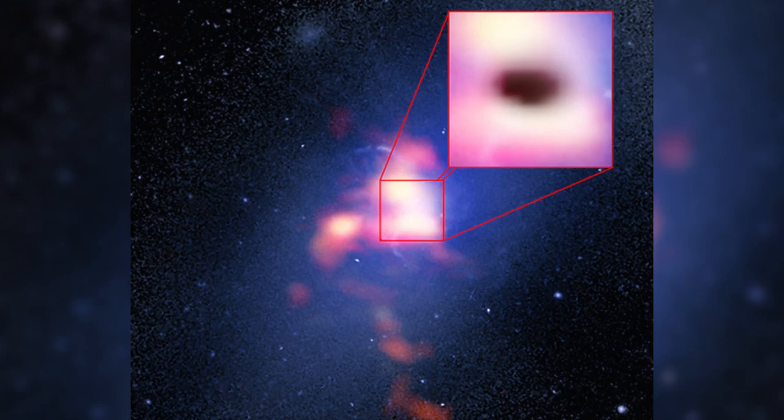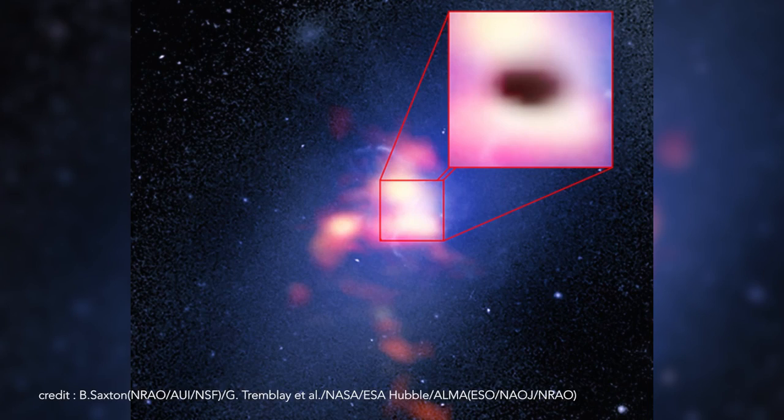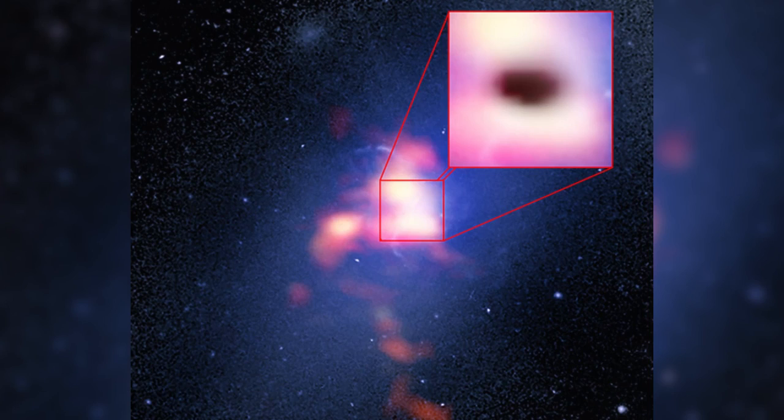Similarly, supermassive black holes can feed on cold molecular gas clouds, sometimes the remnants of ancient supernova explosions. In this case, the food is more like a soup with lumpy noodles and vegetables in it. In this image, the supermassive black hole is hidden away in the center of the galaxy in the cluster Abel 2597, shown as blue light in this image. The red blobs show the location of cold clouds of molecular carbon monoxide gas.